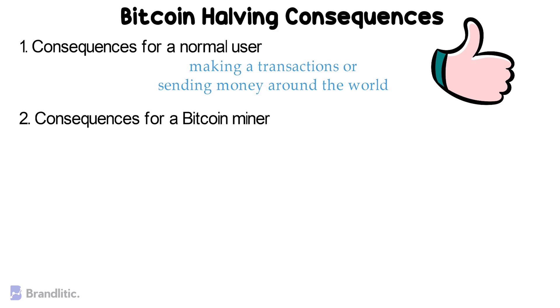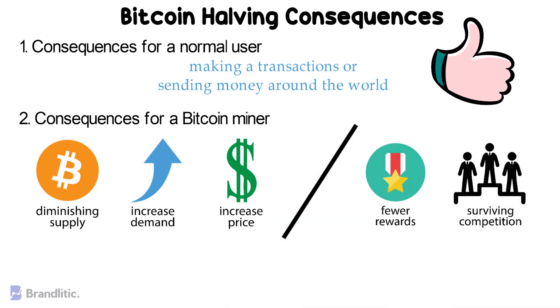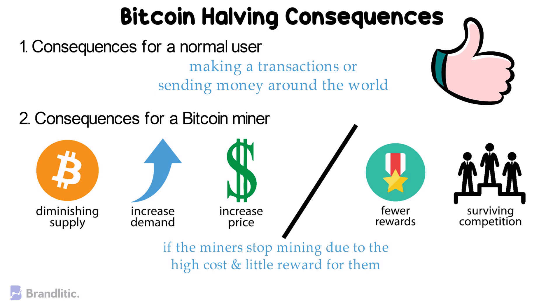But for a Bitcoin miner, things would be different. As miners are more important players in the case, the effect would be a little complicated. On one hand, a diminishing Bitcoin supply will increase demand and further prices. But at the same time, fewer rewards will make it difficult for individual miners or small mining outlets to survive in Bitcoin's ecosystem, as they may find it difficult to compete with large mining organizations. After halving, we usually see whether the same computing power is maintained or if miners stop mining due to high cost and little reward.